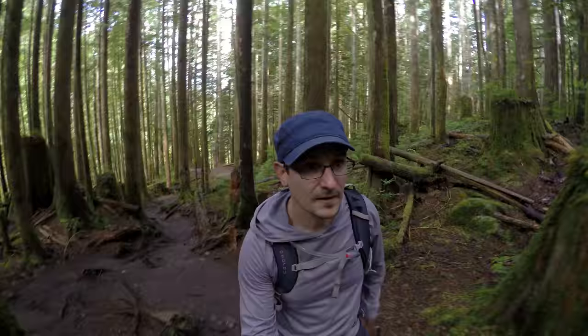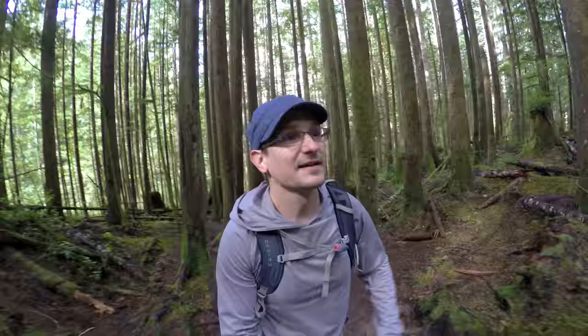This is my favorite part. The falls are also my favorite part. Being outside is my favorite part — bringing these videos to you is my favorite part.